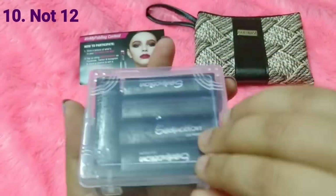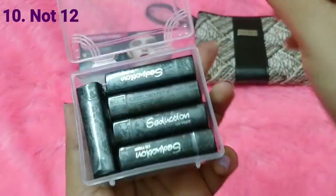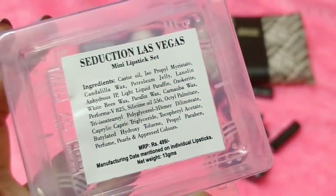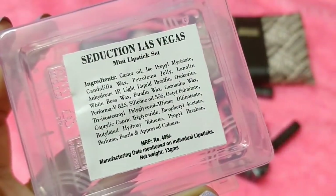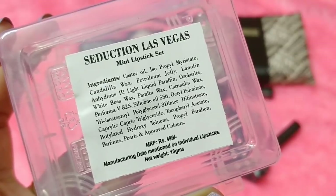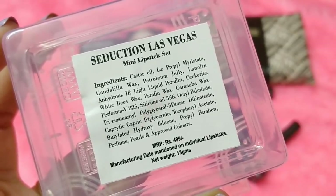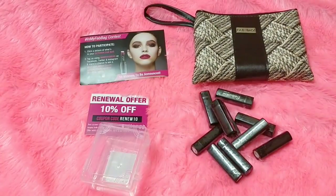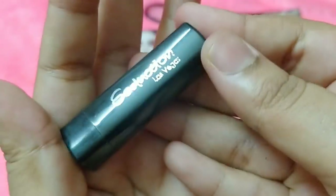The first product is — oh my god, this is amazing — 12 lipsticks! This is the Seduction Las Vegas Mini Lipstick Set. The full ingredient list is mentioned on the packaging. In total you're getting 13 grams worth of products, and the price is 499 rupees for the whole set. Let's open these and see the swatches.